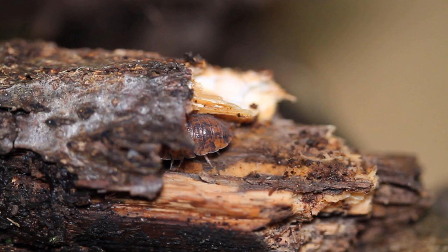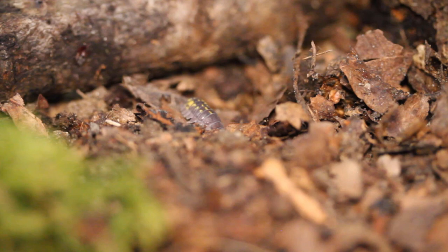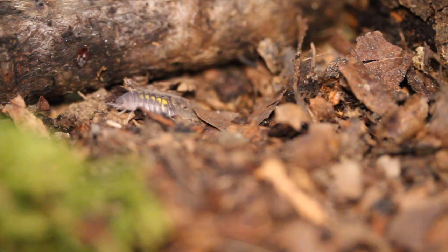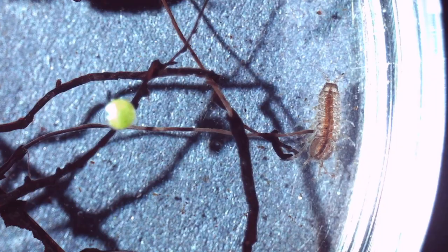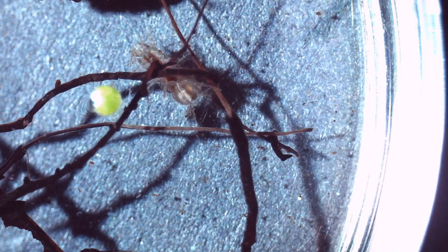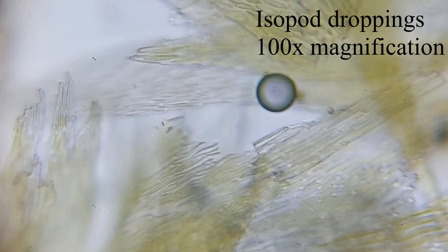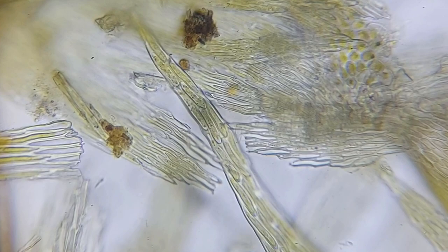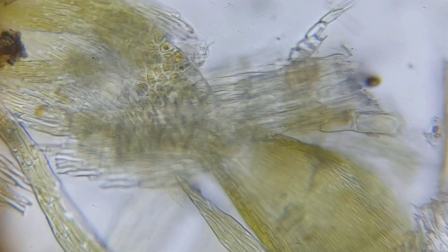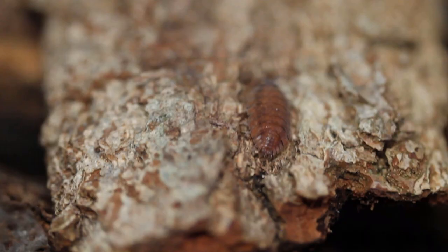As for their diet, many isopods are scavengers, feeding on dead and decaying matter. However, some species are also omnivorous and will feed on live plants and animals. For example, some aquatic isopods feed on algae and detritus, while others will prey on small invertebrates such as worms and snails. Isopods are also incredibly important in their role as decomposers. They help break down dead plants and animal matter, which in turn releases nutrients back into the environment. Their digestive system isn't very efficient though, and many nutrients remain in their poo. This means they have to eat their own droppings in order to gain enough nutrition to survive. Some large animals such as cows have multiple stomachs to mitigate this problem, but our humble woodlice is a little more unfortunate in this regard.